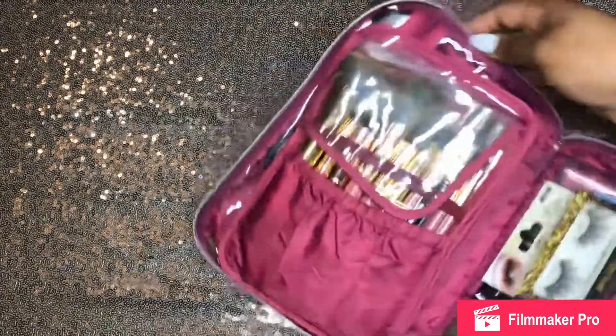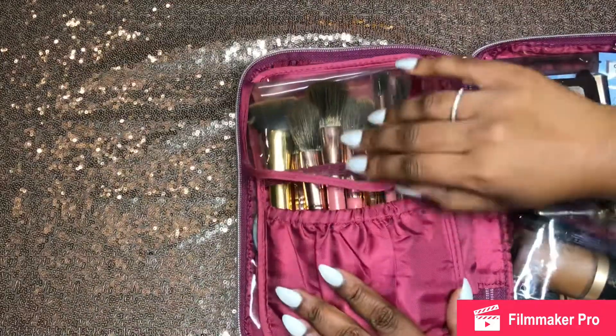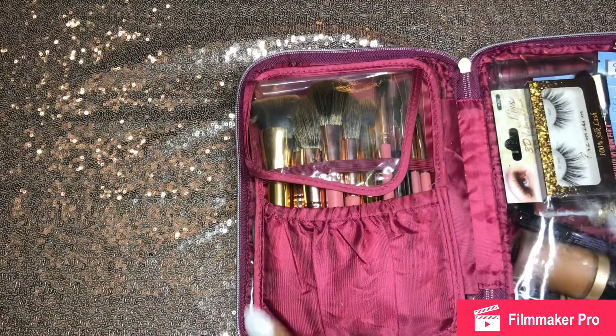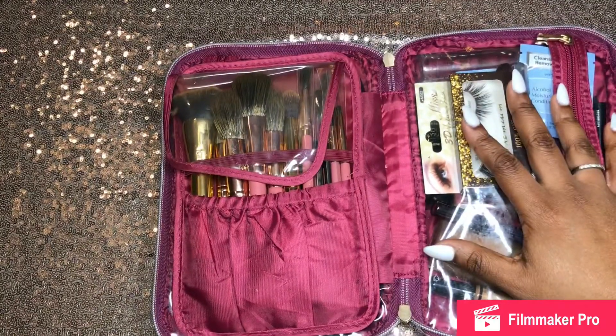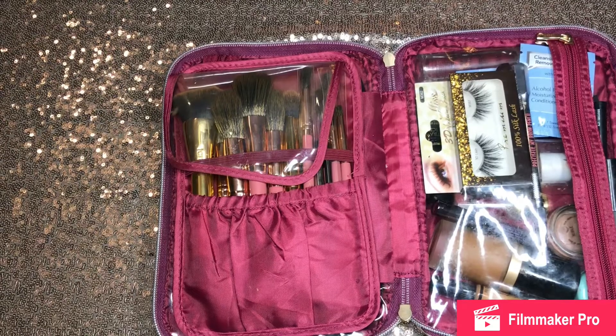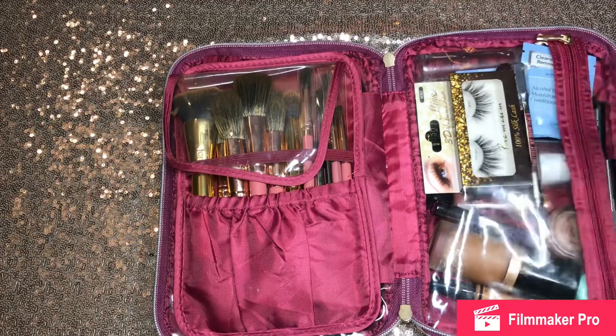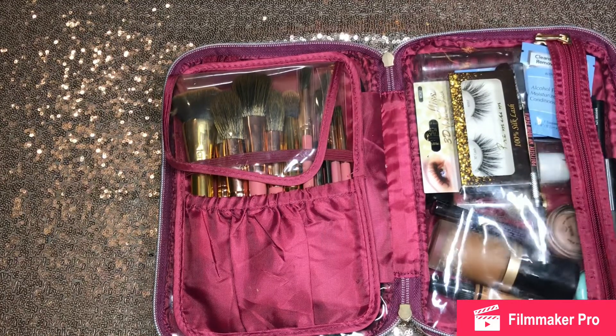So I'm going to go ahead and open up this case. When you're traveling, I think — I know this might be a bit much and some people it's not in your budget — but if it is in your budget, it is important to have makeup that you keep at home and makeup that you travel with. Lord forbid something happens to your makeup. You do not want to take all your makeup with you when you travel.